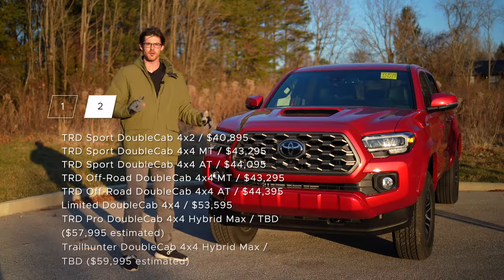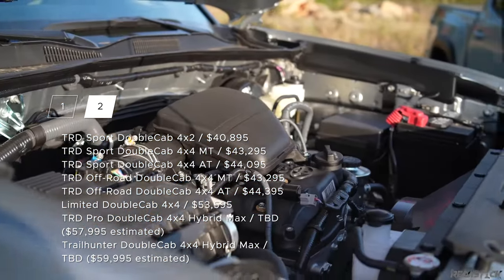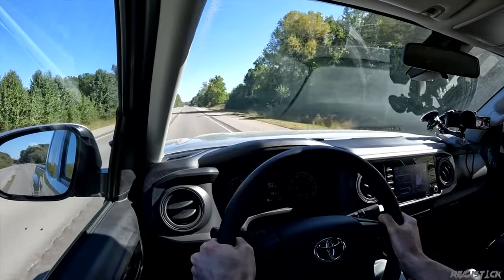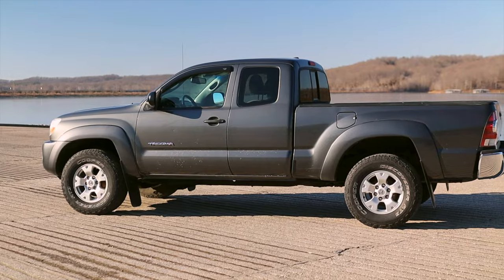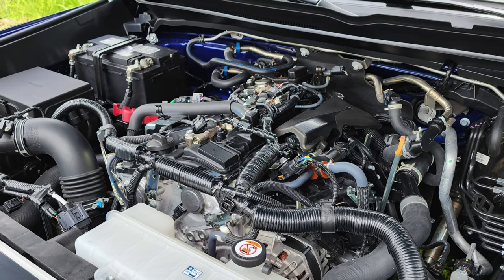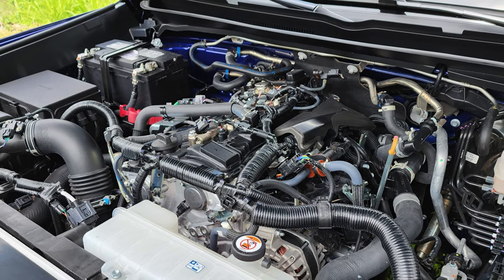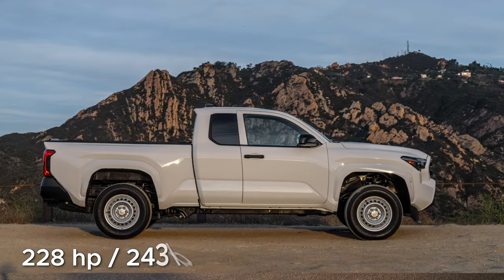As much as I appreciated the old death-defying 2.7 liter iron block inline four — mix 160 horsepower and 4,000 pounds and you're going to have to challenge your death perception before merging. I'm telling you this because I owned a Tacoma with that engine, so it was pretty easy to assume that engine would be on its way out. In its place on the base trim, you will have a 2.4 liter turbocharged inline four that is a detuned version of the engine you'll find on the higher specs.